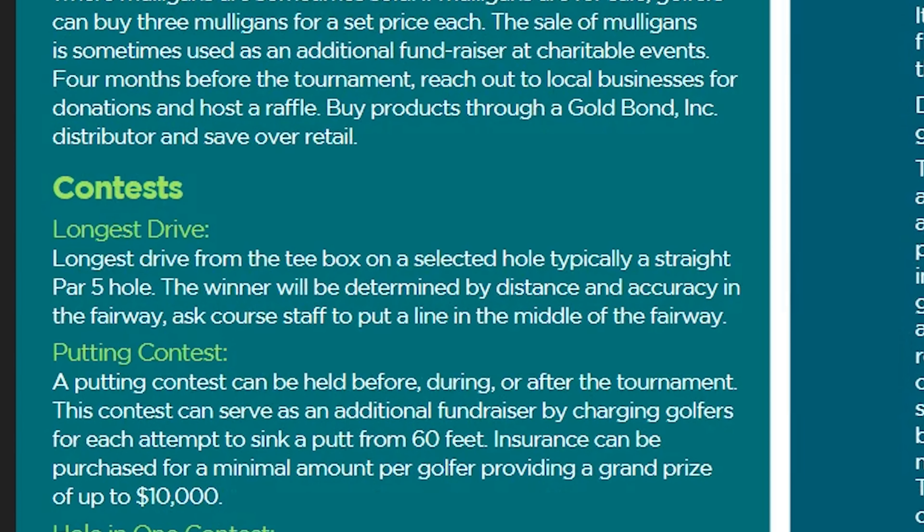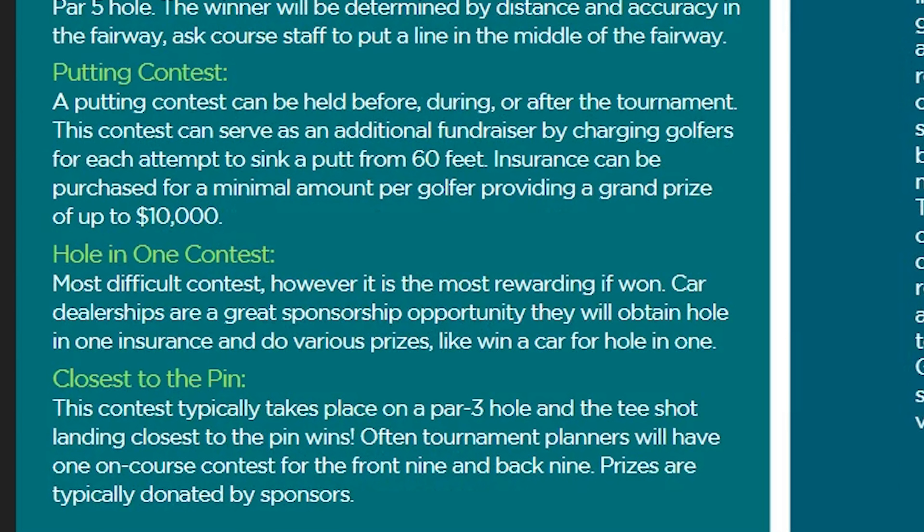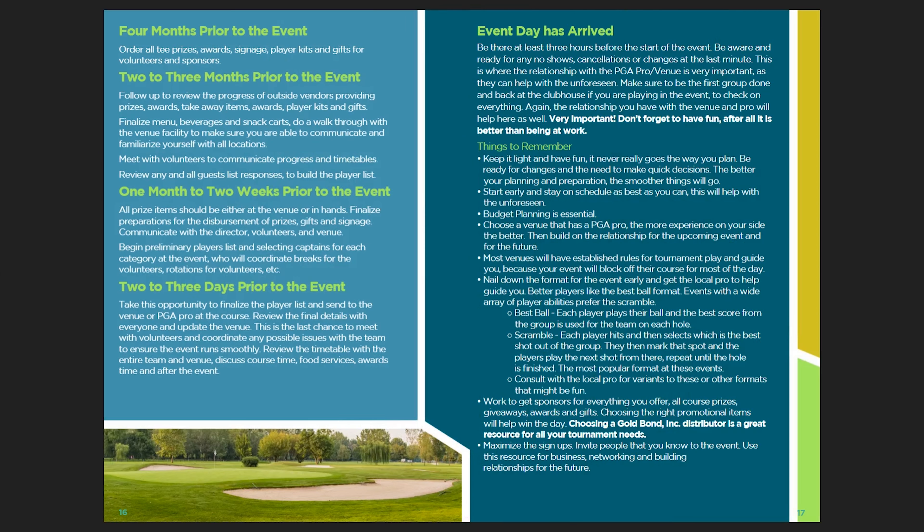Budgeting. It is critical to add as much value as possible to attract golfers. Did you know that one out of six people in America play golf regularly? So make sure you review the top five budgeting questions.